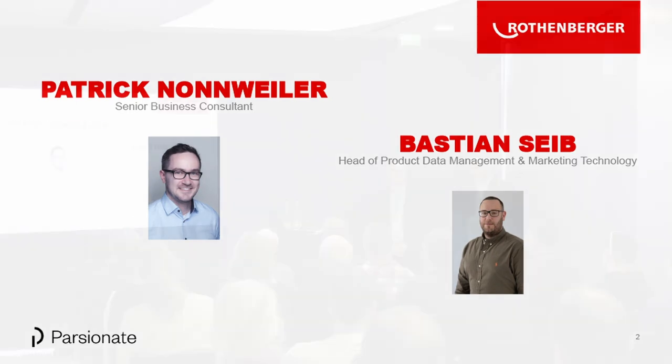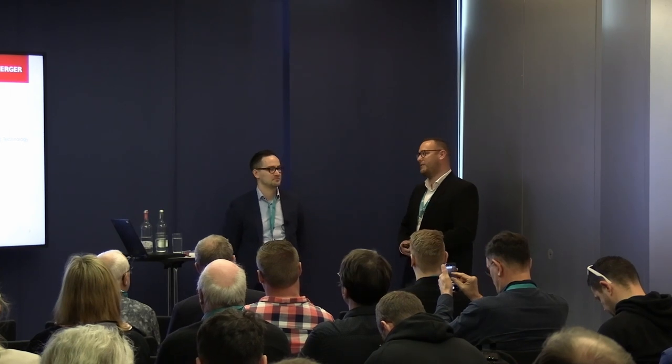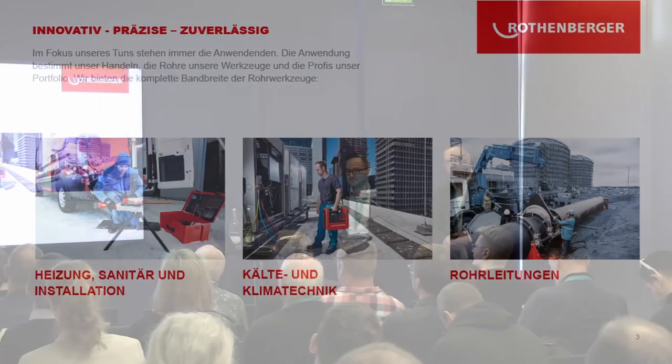My name is Patrick Nonnweiler. I've worked as a senior business consultant at Parsonate for 10 years and for seven years on the print suite. I support with expert consulting and also with the implementation of publishing projects. My name is Sebastian Seib. I am head of product data management at Ottenberger since 2019. Before, I worked in agencies, co-developed PIM systems and also implemented them for customers. Now at Ottenberger, I'm responsible for the PIM systems we use for our brands, and also for the project we're presenting today.